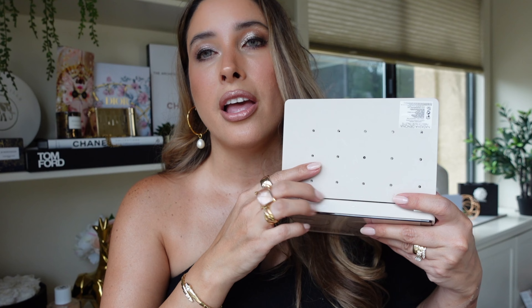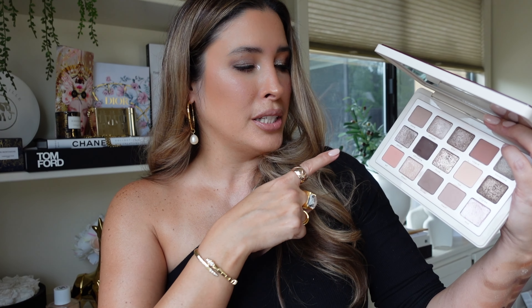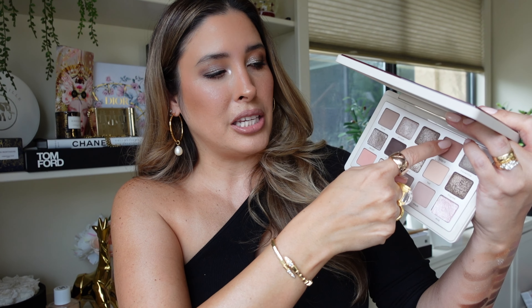Natasha Denona mentioned that with this formulation — especially Muse — she wanted to achieve something with no creasing, and she is delivering that. High quality product. You also have the option to pop out these shades on the back and create your own custom palette, combining with other Natasha Denona palettes. If there's anything I would have done differently, I might have replaced one shade with a matte version of Mia, since similar shades can be mixed.